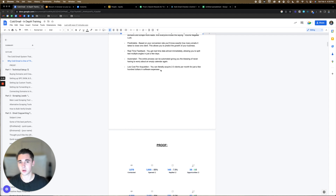The entire process can be automated, giving you the blessing of never having to worry about an empty calendar again. And the cost per acquisition is very low — you can literally acquire two to three clients per month for just a few hundred dollars in software expenses. Compare that to Facebook ads where it can cost you anywhere up to a couple hundred dollars just to book a single appointment.